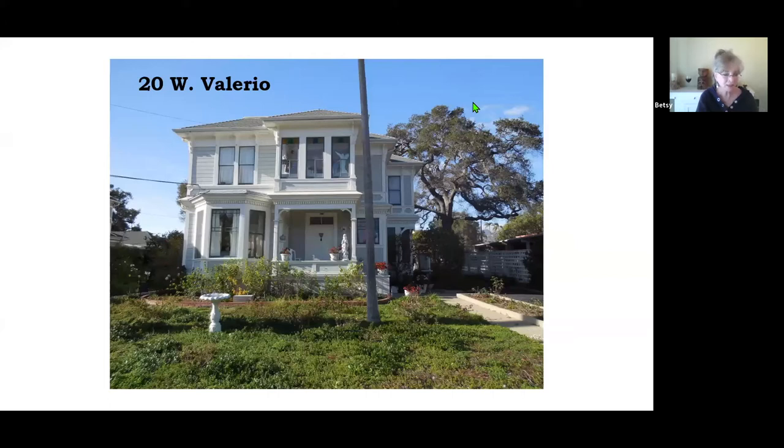The probable date on this house is about 1887. The presumed owner was Mrs. Clara W. Lunt, an artist who lived here from 1888 until the early 1920s. This is a nice example of an Italianate house.